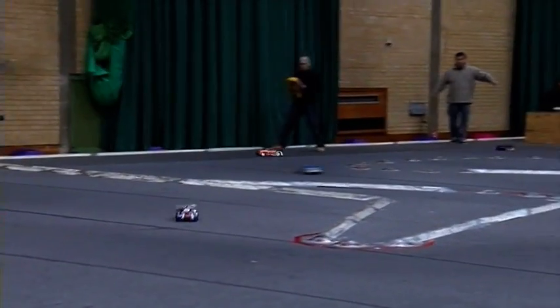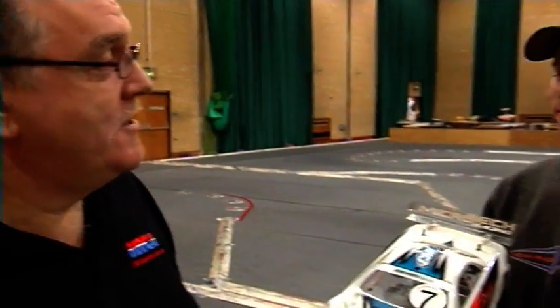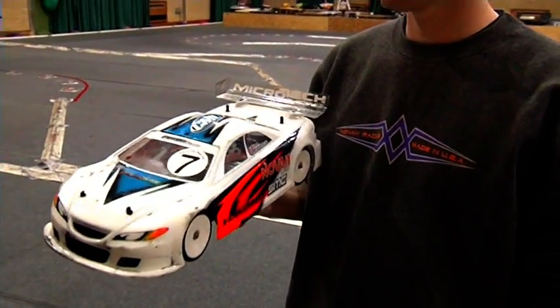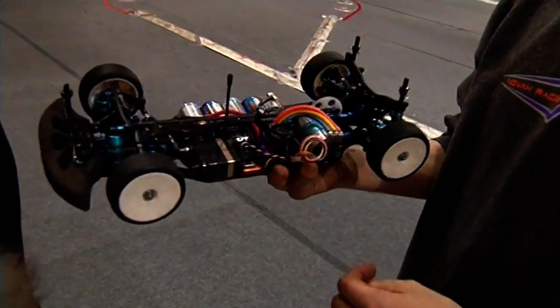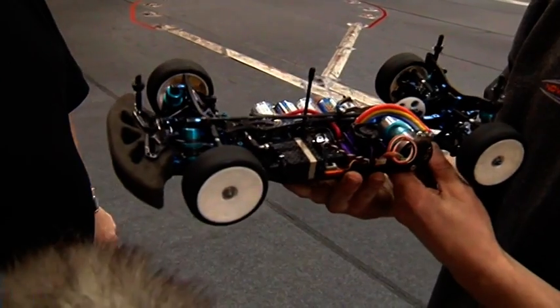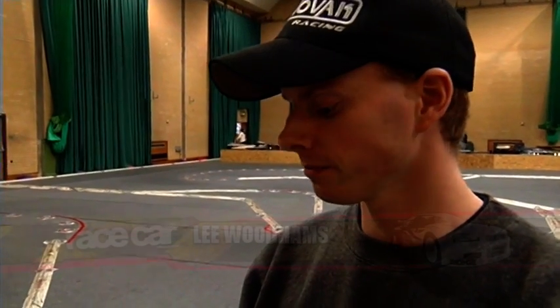We've seen the cars at high speed on the track and talked about the different classes. Now there's a chance to take a look at the car close up. With me is Lee Woodhams at Team CML. This is a Yokomo touring car. Lee, take the shell off and show us a little bit about what goes on under the bodywork of a current touring car. As you say, this is a Yokomo 4WD touring car — we call it a BD Chris Granger edition. It's fairly out of the box.